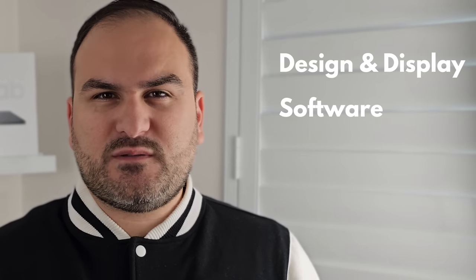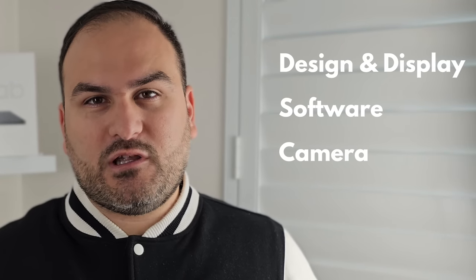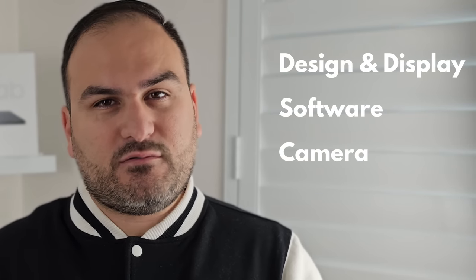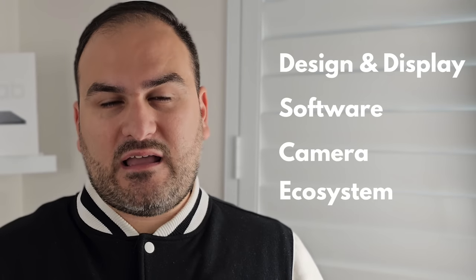This review is going to be broken down into four categories. First, we're going to look at the design and the display. Then I want to move on to talking about the software experience — how One UI has operated and developed over time. Of course, we're going to take a look at the cameras. And I want to finish with the extras and the ecosystem that Samsung offer surrounding the S23 and the S23 Ultra.